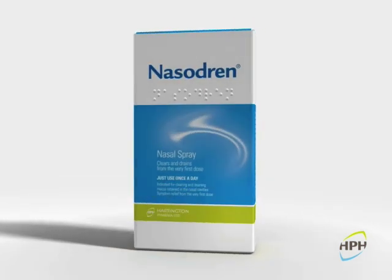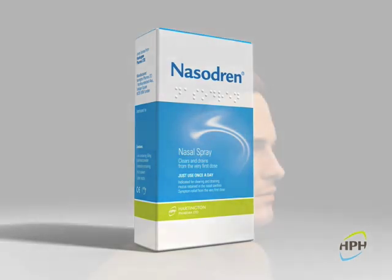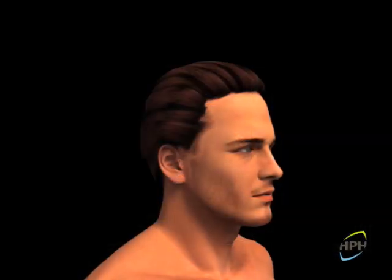Nasodrin, a nasal spray containing cyclamen europium extract, has been developed as an innovative, effective treatment for sinonasal conditions.